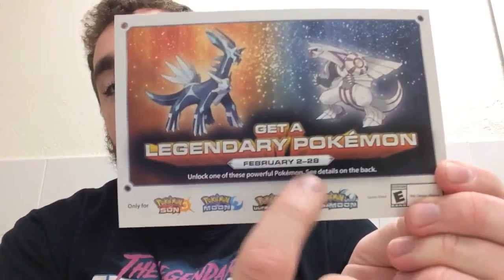GameStop is running a special today where they were doing some release day stuff. If you went in store — and I believe they're doing this promo through the 28th — you can pick up a code card that gives you either Dialga or Palkia in your Pokemon games. If you have Pokemon Ultra Moon or Regular Moon you can get Dialga; if you have Ultra Sun or Regular Sun you can get Palkia. So if you go into GameStop between the 2nd and the 28th, you can ask them for one.